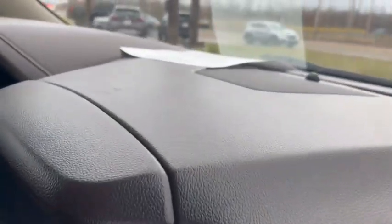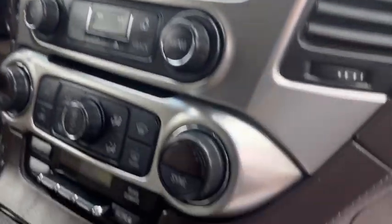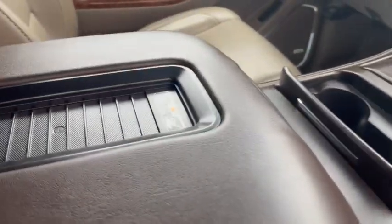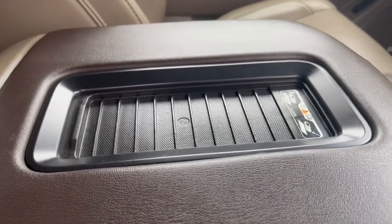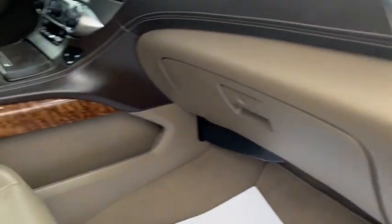Looks like they may have had a phone holder at one point, but nothing major at all. Heated and cooled seats up front, and you've got the wireless phone charger there in the middle. It does have factory carpeted mats and they are still in great shape. The stereo of course has the Premier package — the door looks excellent on this one.